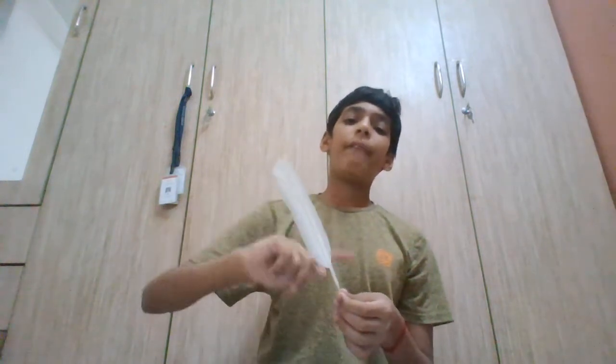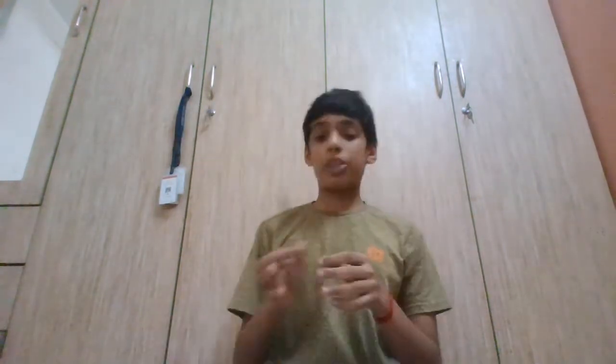The next feather is the black-headed ibis feather. You might be confused about which one is a cattle egret feather and which one is a black-headed ibis feather. I'm not entirely sure, so I'll clarify that in the next video. But this one is actually a black-headed ibis feather, not a cattle egret feather.